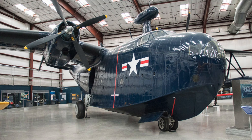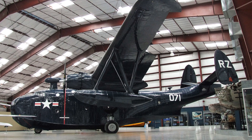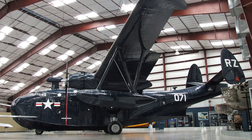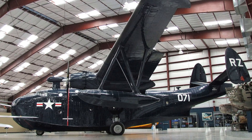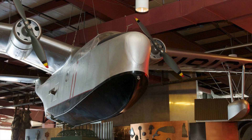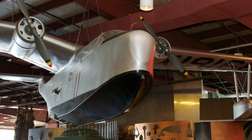Ultimately, only one PBM Mariner survives today, out of a total production run of 1,366 — a PBM-5A amphibious model which currently resides at the Pima Air and Space Museum in Tucson, Arizona. However, the original 3/8th scale model designed to test the aircraft has also rather surprisingly survived, and is on display at the Baltimore Museum of Industry.